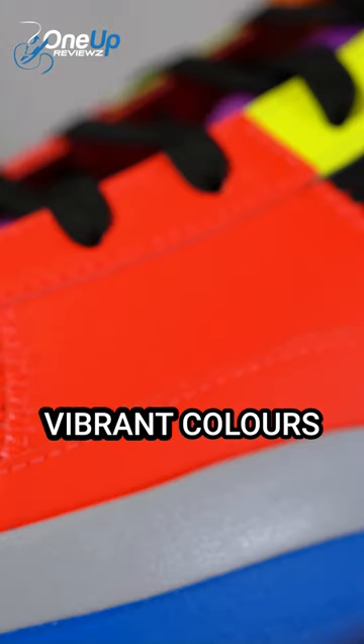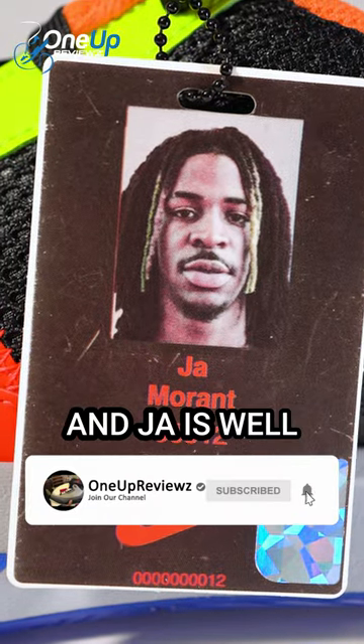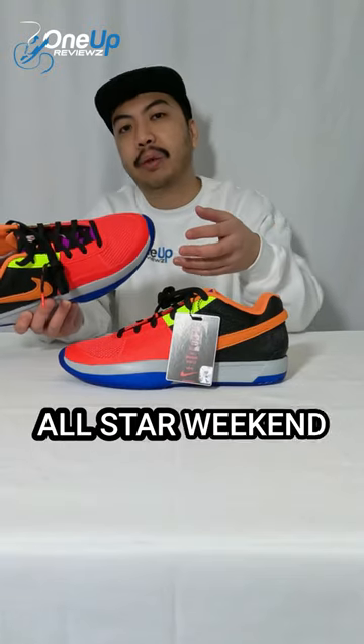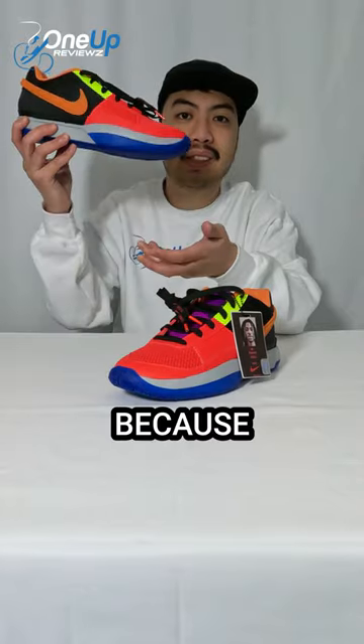It is vibrant colors because this is All-Star Weekend, and Ja got picked for All-Star, so these are hopefully the sneakers that he'll be wearing.